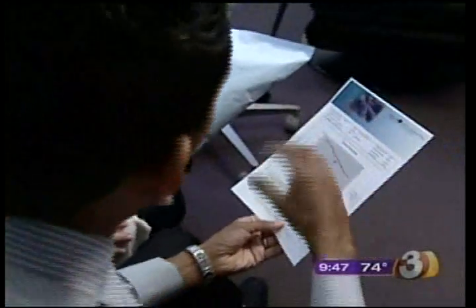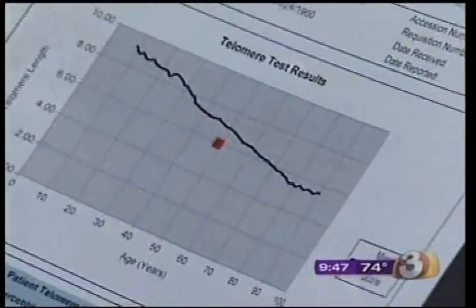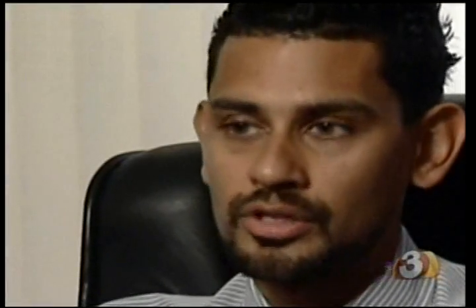Dr. Jain says when that process to the cells increases too rapidly, that's a sign a person is aging faster than normal. It could be medical conditions, or they could have absolutely no traditional diagnosis being made, other than some generic symptoms like fatigue, hormonal imbalances, or nutritional deficiencies.